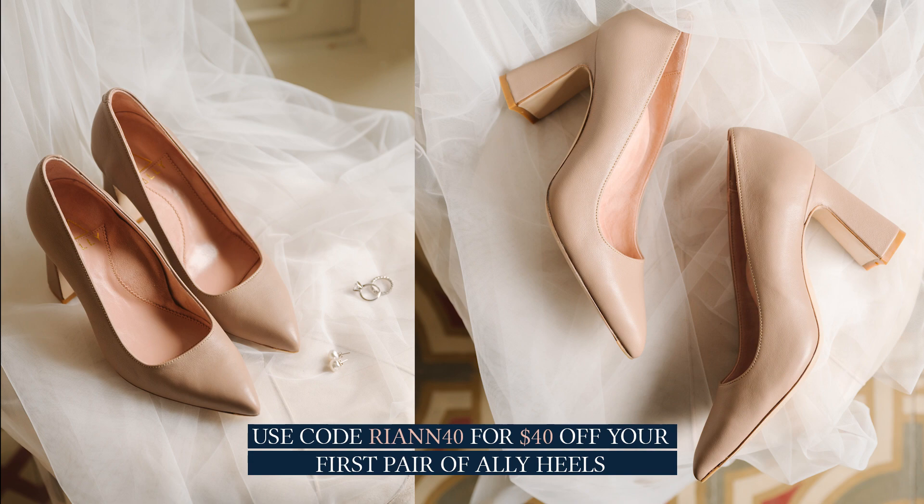You can use my code REANN40 for $40 off your first pair of Ally heels. I hope you found this video helpful. I also designed my own dress, which was really fun, so let me know if you'd like to see a video all about that process and how it came out. Thank you so much for watching, and I'll talk to you very soon.